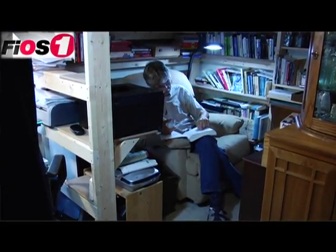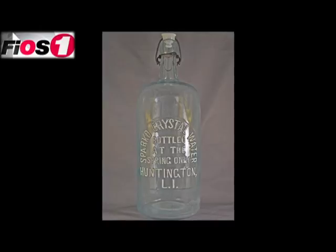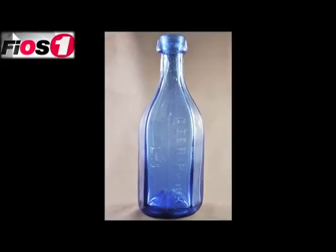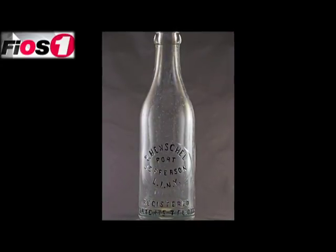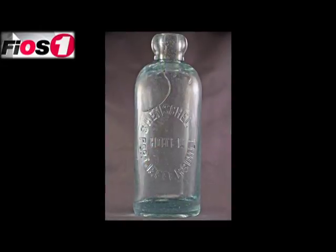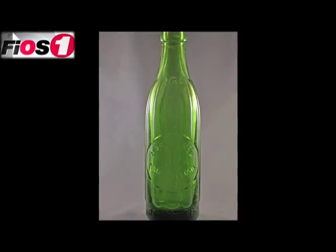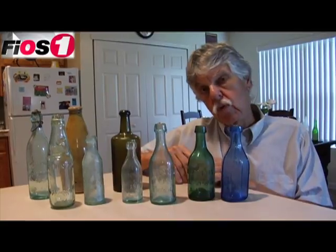These bottles are subject to the same considerations that many other antiques and artifacts are — condition is important, relative scarcity, color, age. An older bottle would be produced in far fewer numbers, and therefore the remaining copies are scarcer. Early Ponto bottles can range from a couple hundred dollars up to many thousands of dollars. There was a Brooklyn Ponto bottle that went for over $15,000 at auction.